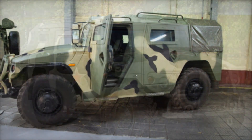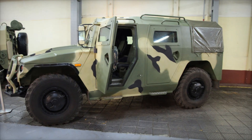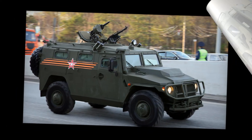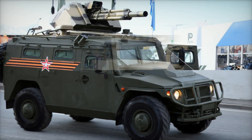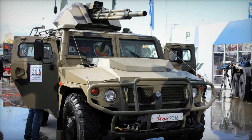While both the Humvee and the Tiger are multi-purpose four-wheeled vehicles, the Tiger was crafted specifically for the harsh, diverse terrains of Russia and its allies. The Tiger's dimensions alone tell you a lot about its power: weighing in at 16,000 pounds, it's built for durability, standing at nearly eight feet tall and 7.9 feet wide.